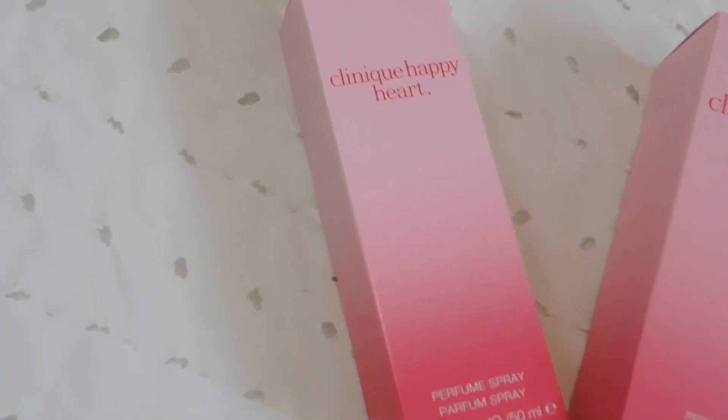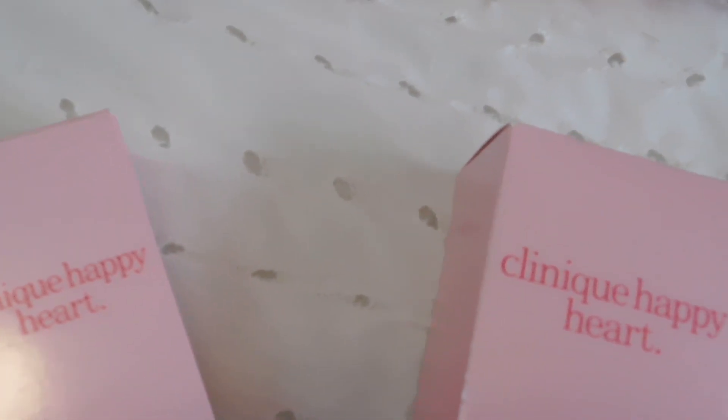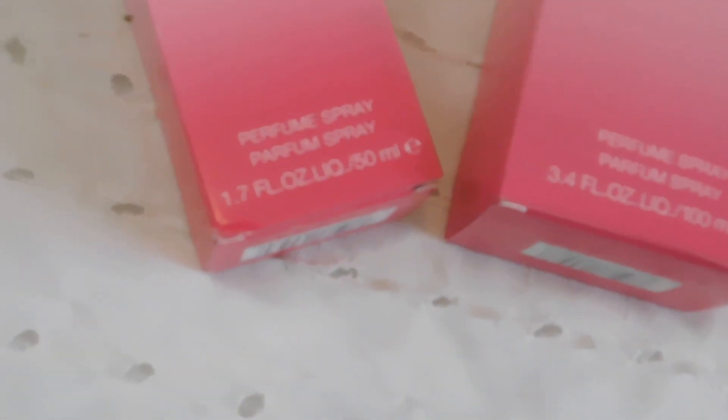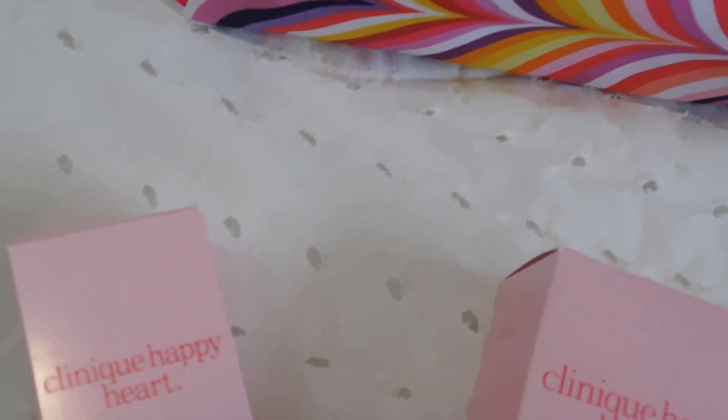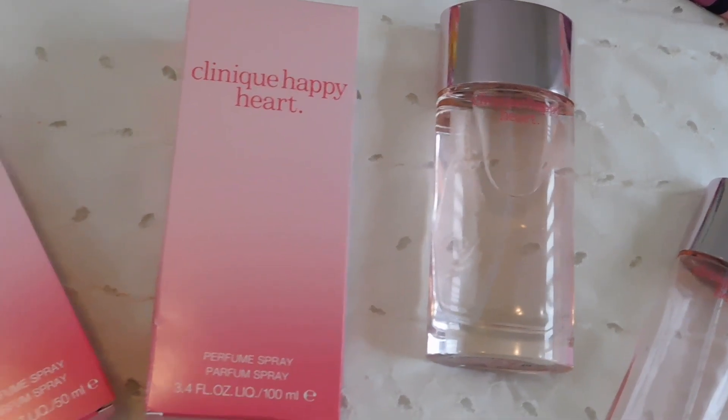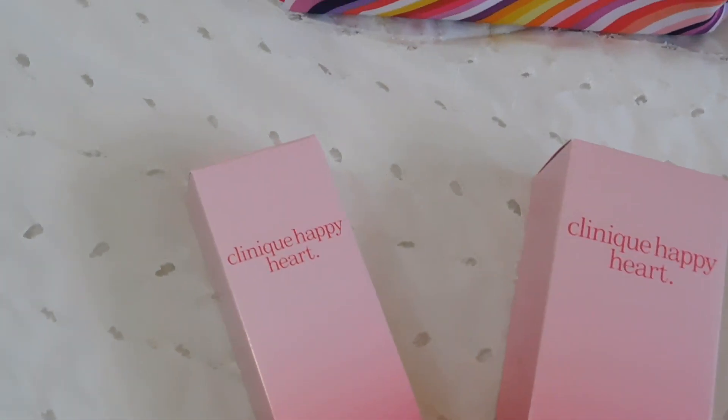The scent is really fruity but not in an overly sweet way. I've tried fragrances that smell flowery and sweet but end up being too much — this one is fruity and floral in a very subtle, natural way, and that's why I really love it.